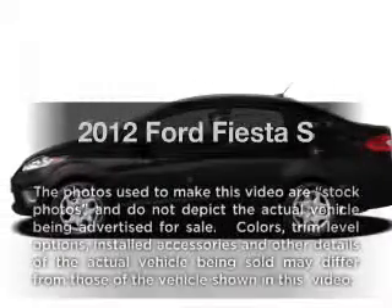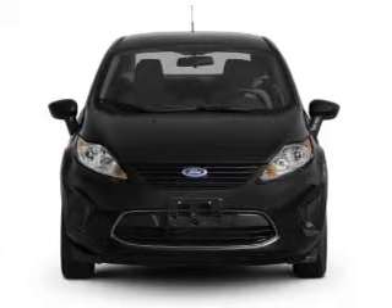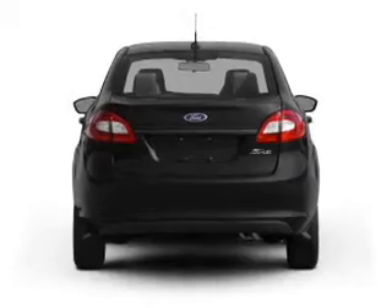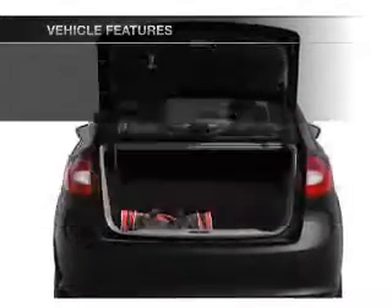If you're looking for an automobile with great attributes, look no further. With an efficient four-cylinder engine connected to a manual transmission that'll keep you in touch with your vehicle, the anti-lock braking system will help deliver you safely to your destination. Plus, enjoy these notable features that are included in this vehicle.